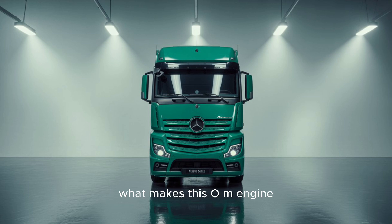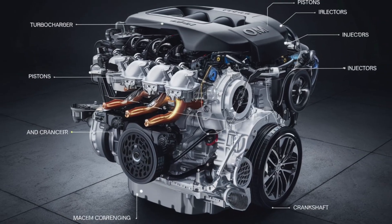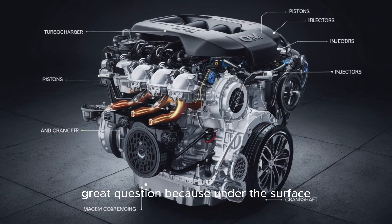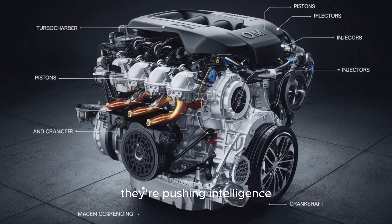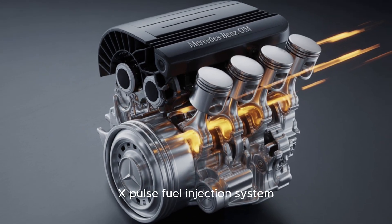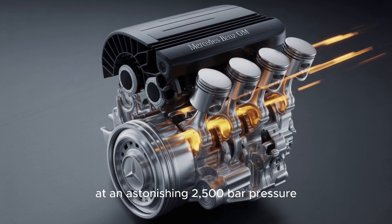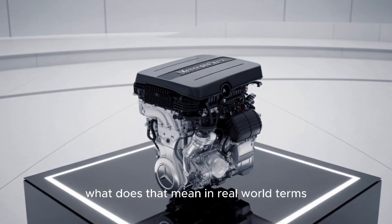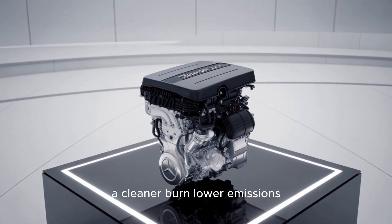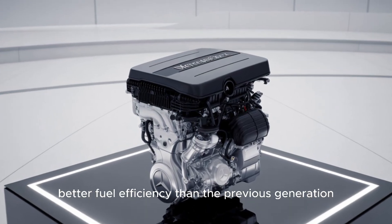What makes this OM engine different from every other high-performance diesel out there? Under the surface, Mercedes isn't just pushing horsepower — they're pushing intelligence. The new OM engine incorporates an advanced X-Pulse fuel injection system, which delivers precisely metered fuel at an astonishing 2,500 bar pressure. In real-world terms, that means a cleaner burn, lower emissions, and up to 4% better fuel efficiency than the previous generation.